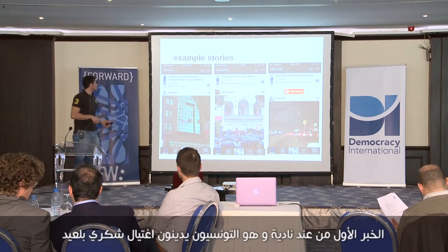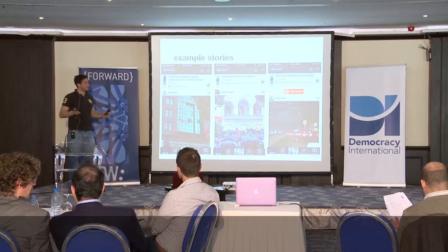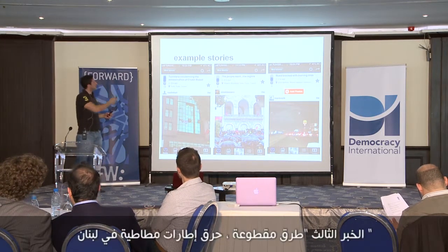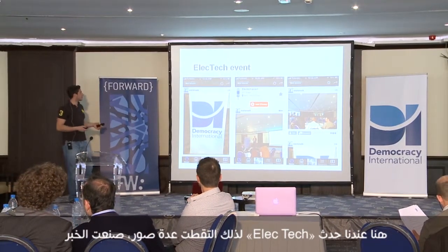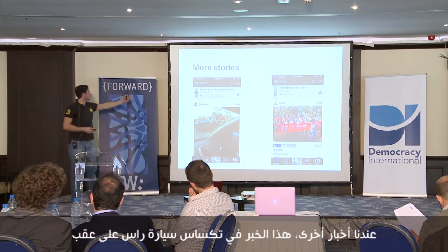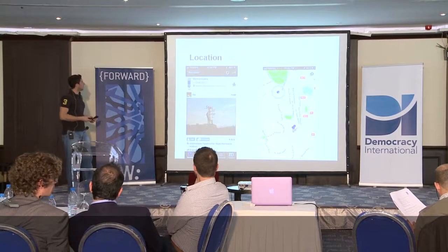Here are some example stories. The first story is taken by Nadia — Tunisians condemning the assassination of Chokri Belaid. The second story by Michael covers the fall of the regime. The third story shows a roadblock with burning tires in Lebanon. There's also an electric event I covered myself, a car upside down in Texas, and an anti-Japan protest in China.